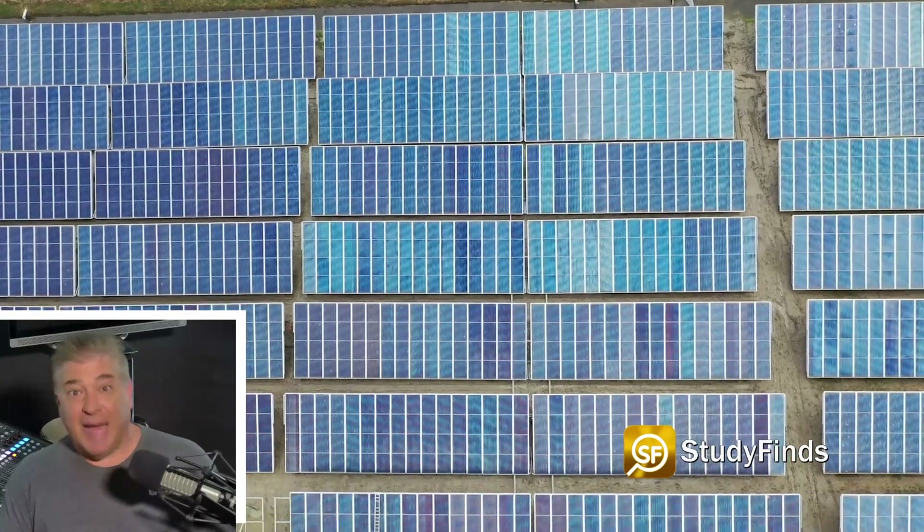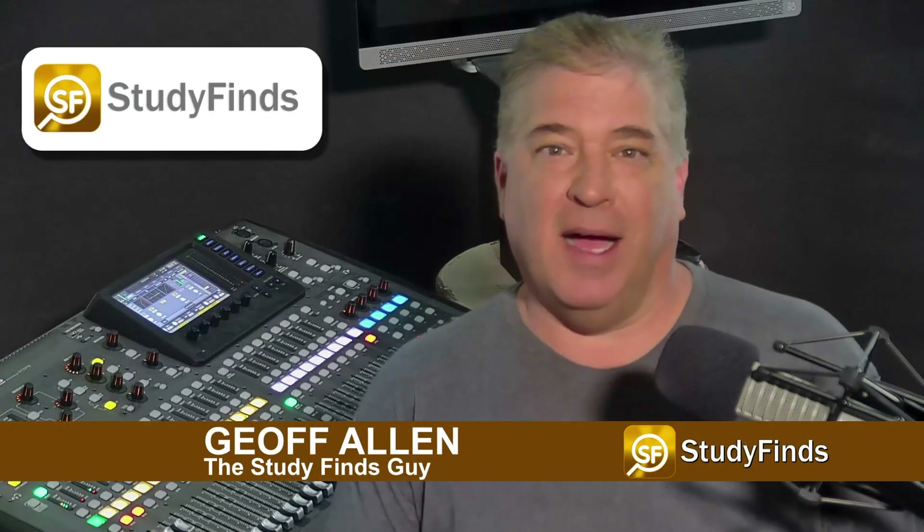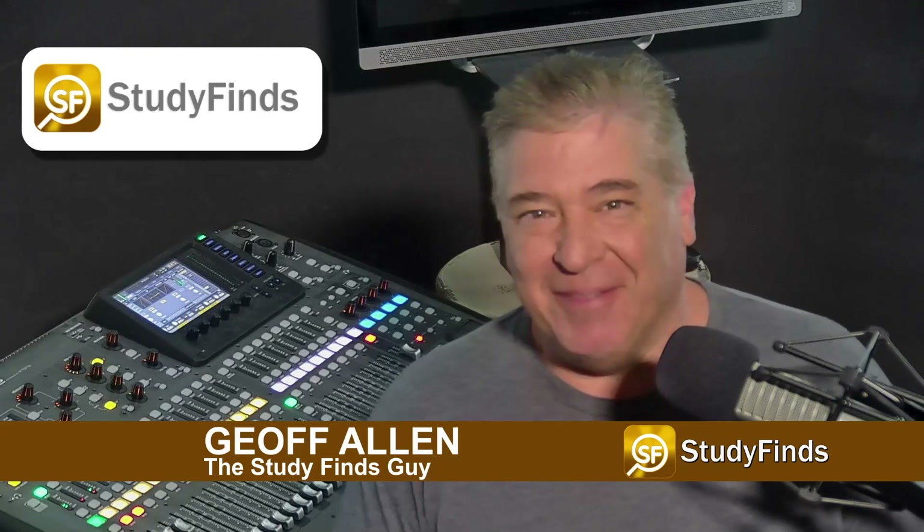Solar power at night? That's crazy talk. Well, not anymore, my friend.